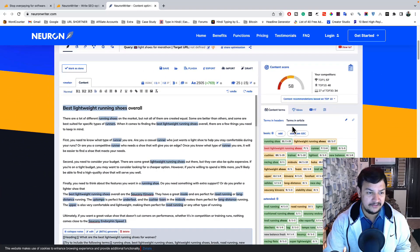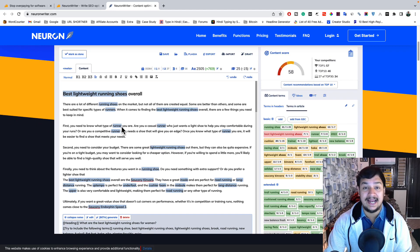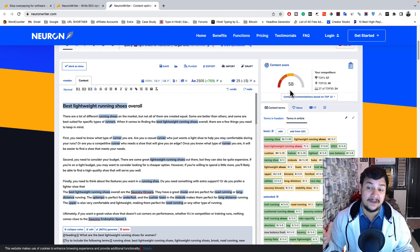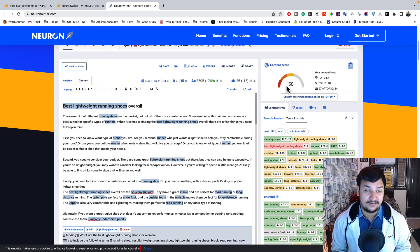Here you can see screenshots of the complete dashboard of NeuronWriter. You get a complete long-form editor where you can edit your full post — performing all the activities you do in a WordPress editor like H1, H2, alignment, links, bold, italic, underline, image insertion, and video insertion. On the right-hand side you can see the SEO optimization panel, which tells you your score out of 100.